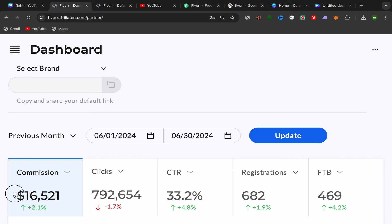In this video I will show you step by step how I made six thousand five hundred and twenty one dollars in commission just by promoting affiliate links using free traffic from YouTube. I will share with you my methods, which affiliate links I'm promoting on YouTube, the method I use to create content to promote my affiliate links, and so much more. I made this commission in one single month — from June 1st to June 30th.